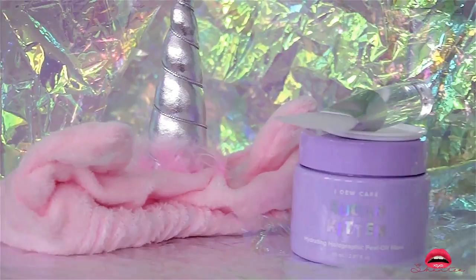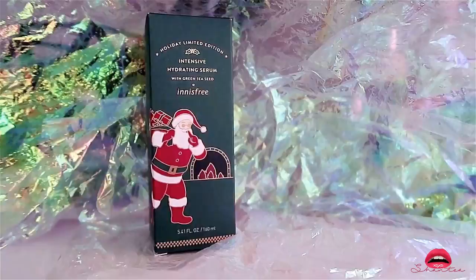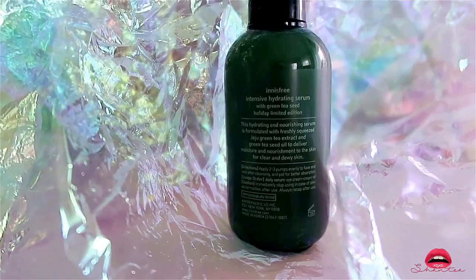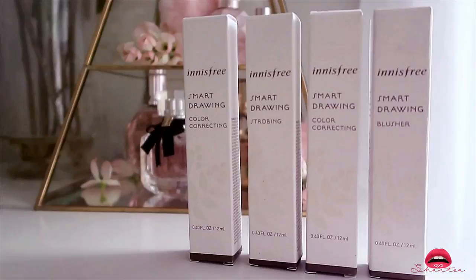I'm a huge fan of Korean beauty products because they're just so natural. This is the Innisfree Intense Hydrating Serum — unfortunately this packaging is no longer available. I know they have this formula on the website but it's not this version; this is just a holiday collection.